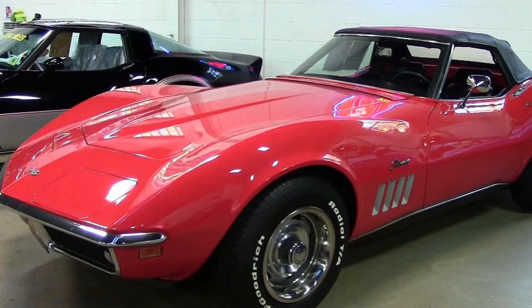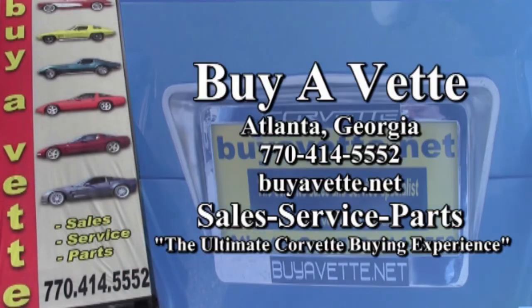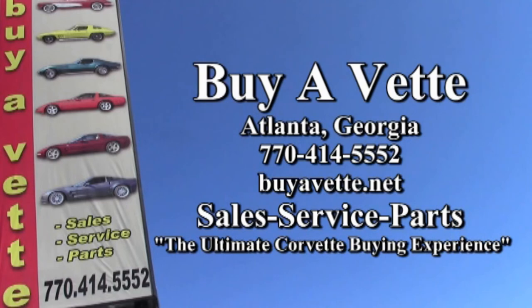We hope to see you real soon or we hope to hear from you. Remember at buyavet.net, we want to be your ultimate Corvette buying experience. Hope to see you real soon.